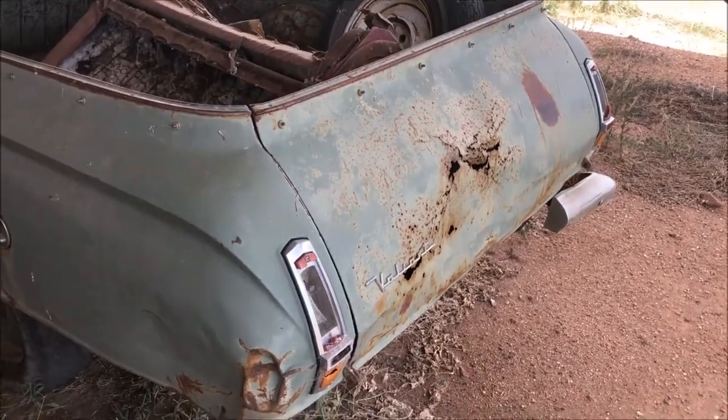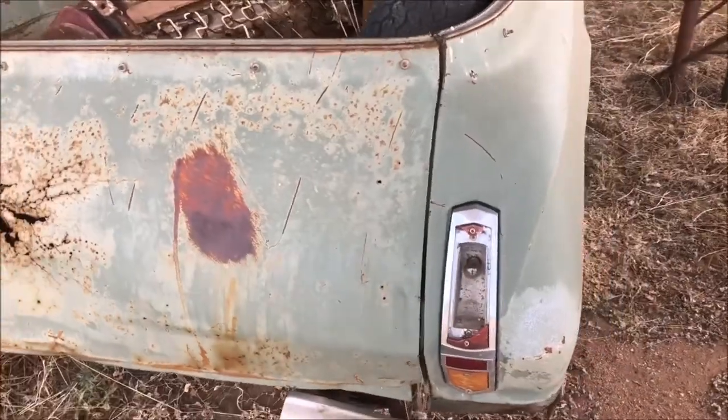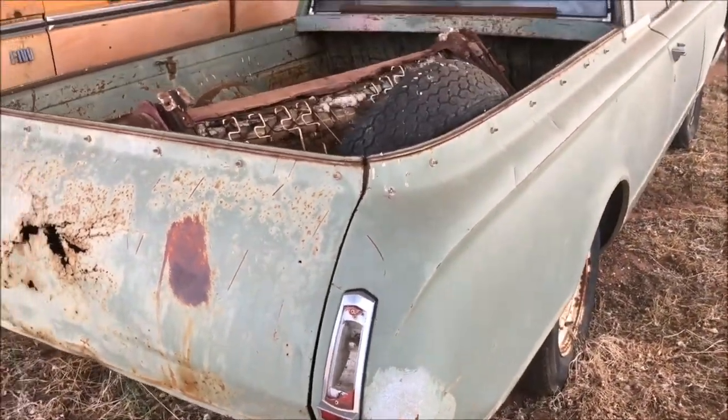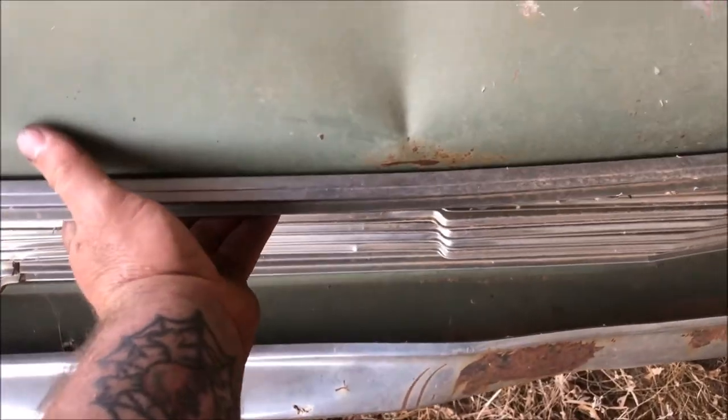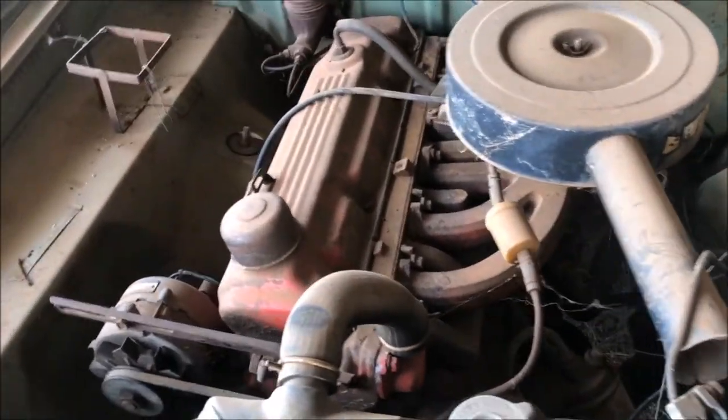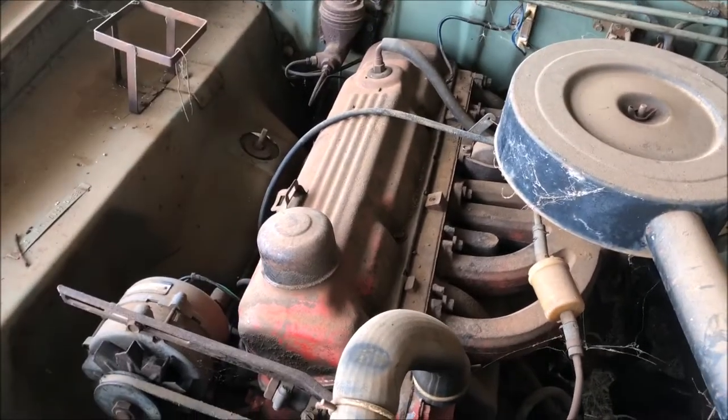I've seen worse and I've played with worse. I could just about start this up and drive it. Let's go and see if the motor turns over. He reckons he's got some spare grills with it — the front bits and pieces. Old slant six cylinder.